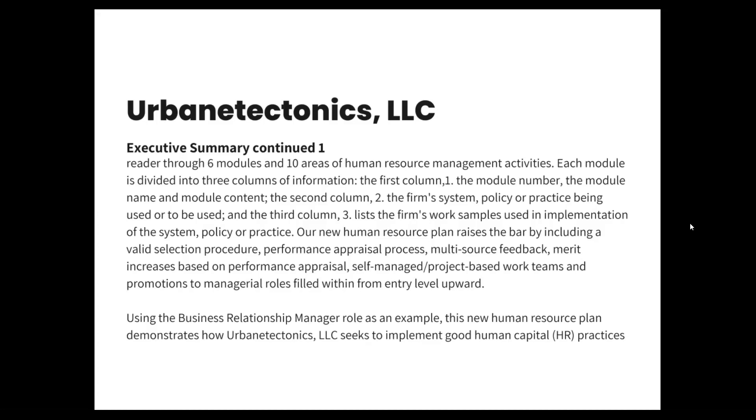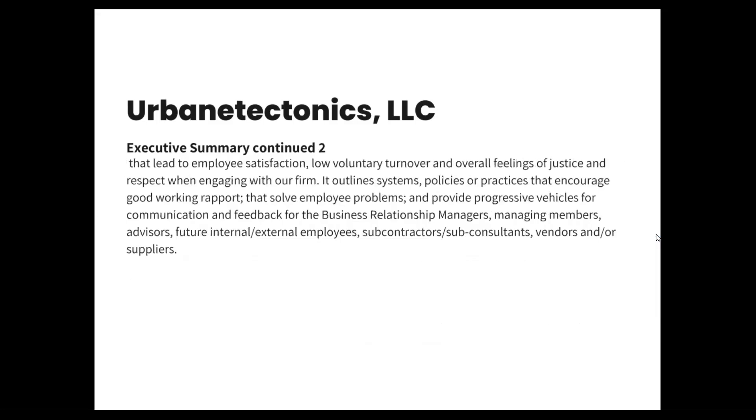Our new human resource plan raises the bar by including a valid selection procedure, performance appraisal process, multi-source feedback, merit increases based on performance appraisal, self-managed project-based work teams, and promotions to managerial roles filled from within, entry-level upward. Using the business relationship manager role as an example, this new human resource plan demonstrates how Urbane Tectonics seeks to implement good human capital practices that lead to employee satisfaction, low voluntary turnover, and overall feelings of justice and respect when engaging with our firm.